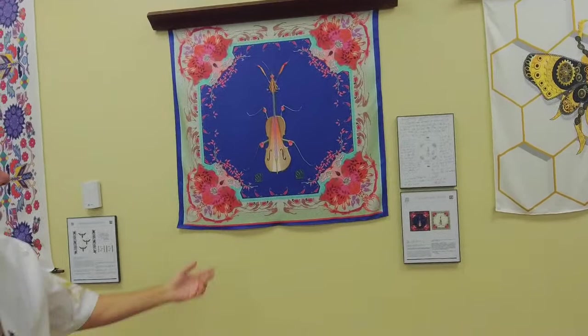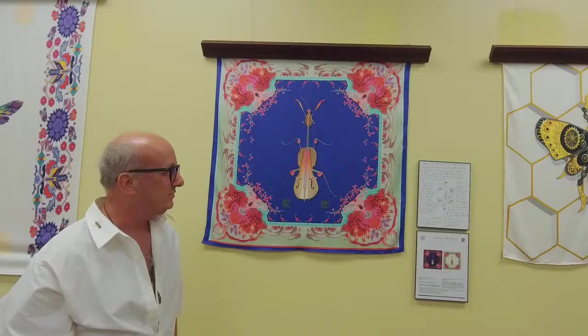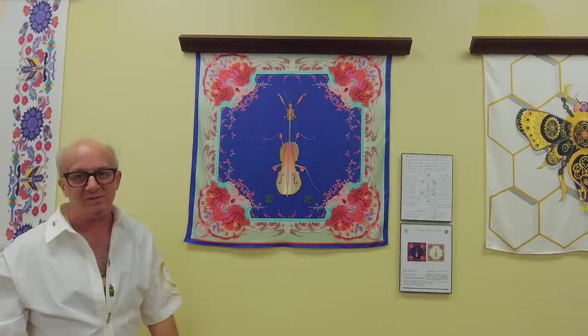This is the violin mantis. There's actually a bug called a violin mantis, and it doesn't exactly look like this, but I took a little leap of faith and turned it into a musical piece. I also took the time to write out the story about it, because that connects to art history — having the handwriting of the artist talking about the original piece.